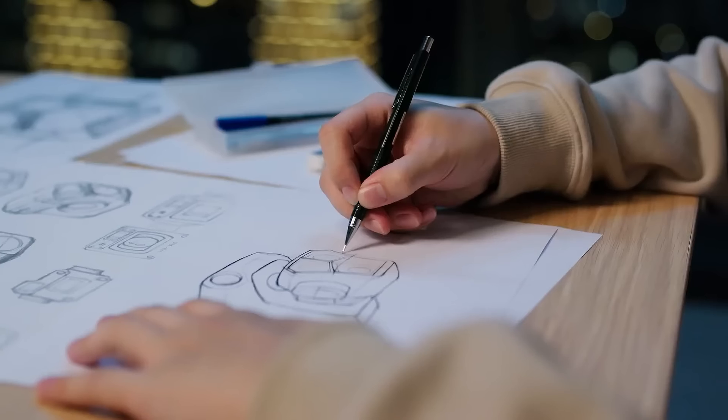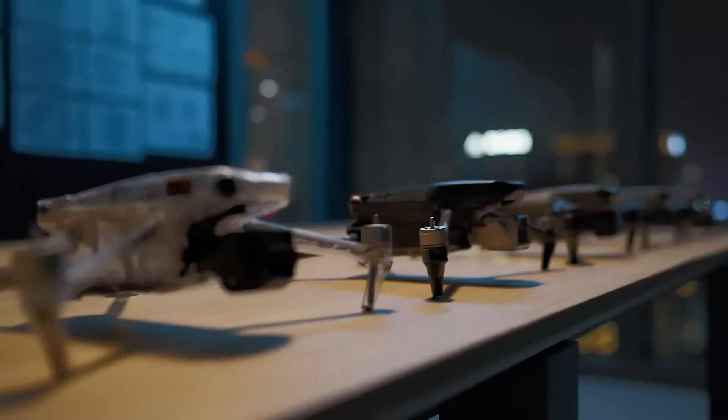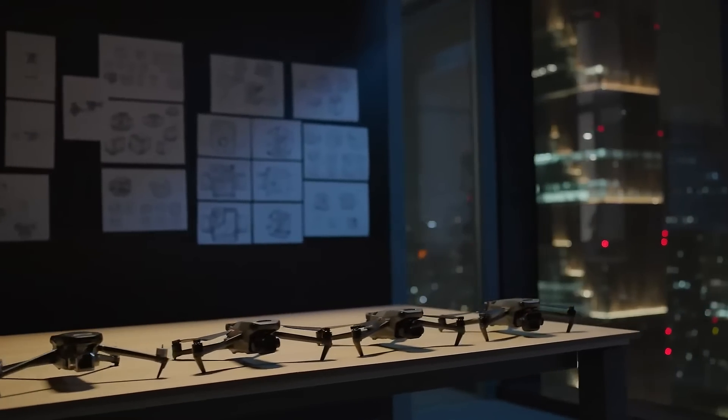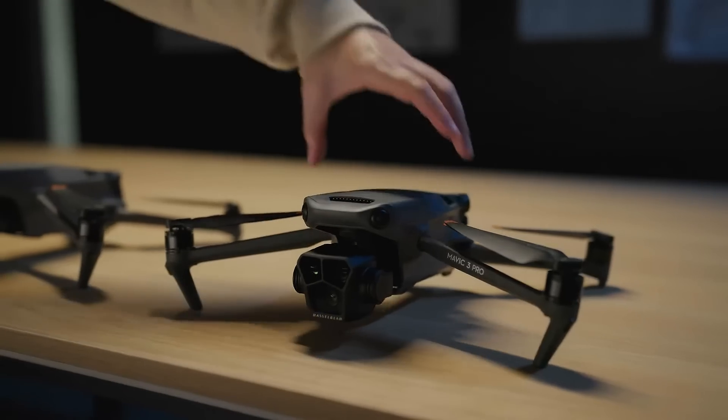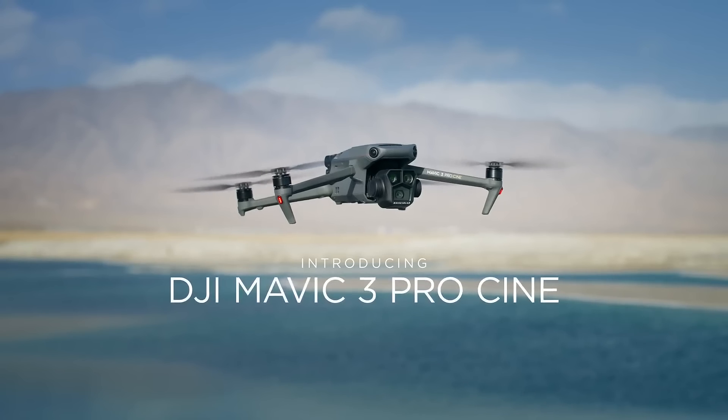With its mix of flagship imaging and exceptional portability, the DJI Mavic series has never stopped empowering creators. Now it's time for another bold leap forward. Introducing Mavic 3 Pro and Mavic 3 Pro Cine.